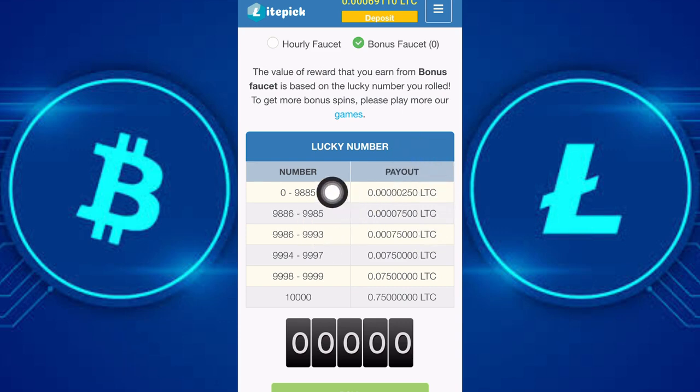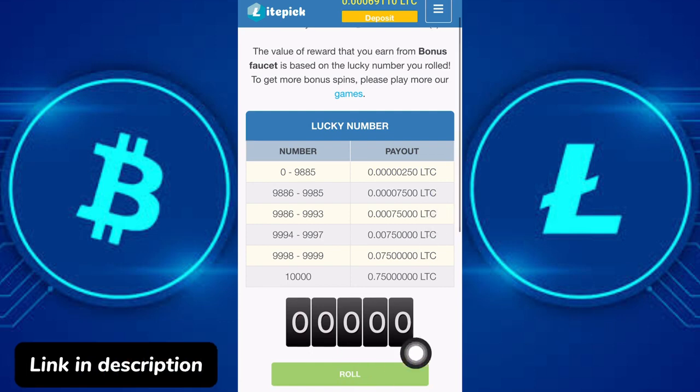If you get a lucky number of 9886 to 9985 you get paid 0.0000075 LTC. If you get 9986 to 9993 you get paid 0.00075 LTC. If you get 9994 to 9997 you get paid 0.0075 LTC. If you get 9998 to 9999 you get paid 0.075 LTC. And if you get a lucky number of 10000 you get 0.75 LTC per claim. To roll, you click on the roll button.